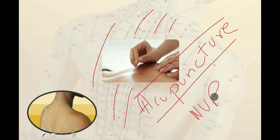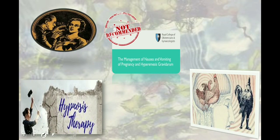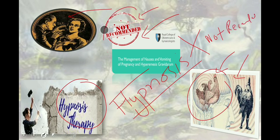Hypnosis — also referred to as hypnotherapy or hypnotic suggestion — is a trance-like state in which you have heightened focus and concentration. Hypnosis is usually done with the help of a therapist using verbal repetition, mental images, or other techniques. However, RCOG guidelines clearly state that hypnotic therapy should not be recommended to manage nausea and vomiting in pregnancy and hyperemesis gravidarum.